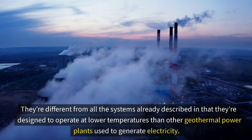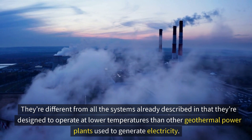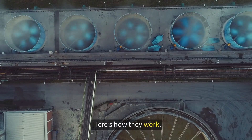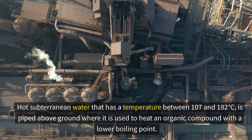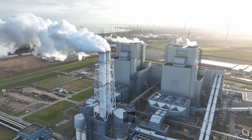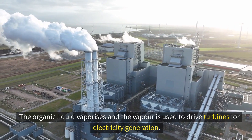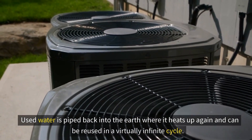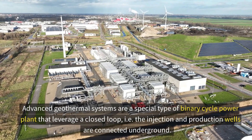Number three: binary cycle power plants. These employ an innovative system that generates electricity while preserving water, and are designed to operate at lower temperatures than other geothermal power plants. Their only emission is steam. Hot subterranean water at a temperature between 107 and 182 degrees Celsius is piped above ground, where it heats an organic compound with a lower boiling point. The organic liquid vaporizes and the vapor drives turbines for electricity generation. Used water is piped back into the earth to be reused in a virtually infinite cycle.